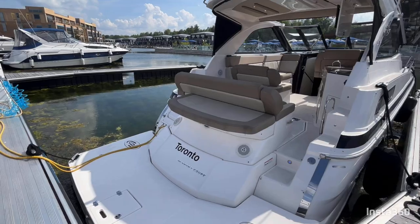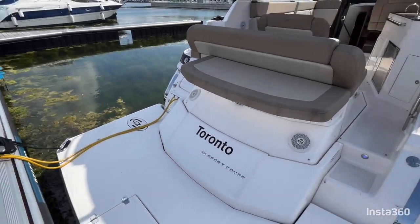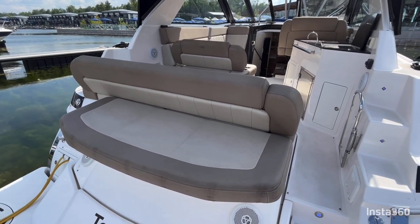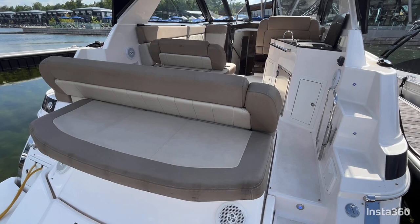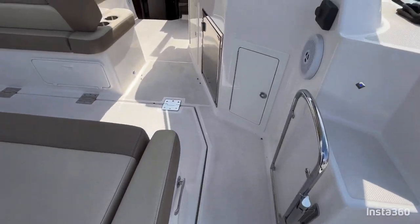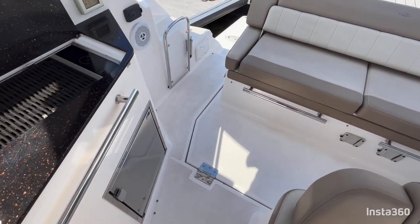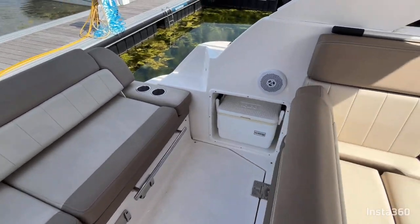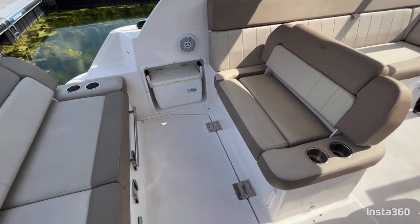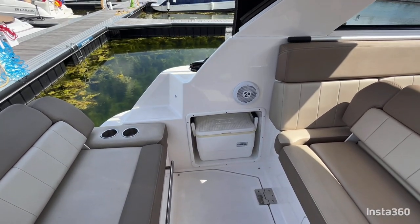Welcome aboard the 2013 Regal 35 Sport Coupe. Stepping onto the extended swim platform, there's a center position re-boarding ladder. You do have a convertible sun pad here — the backrest folds forward, allowing you to utilize either the sun pad configuration or a dinette. The dinette table mounts in two positions, one of which allows an unobstructed passway forward. This bench is also convertible, allowing you to use that side for the dinette as well. There is also a cooler with a designated space that locks into position.